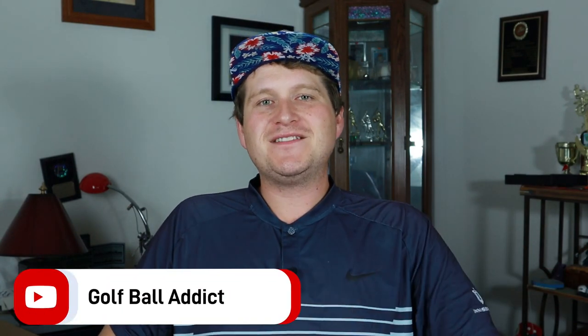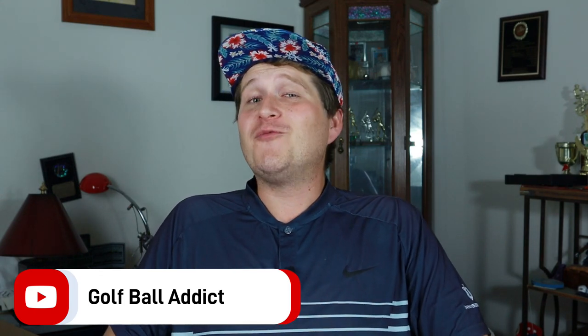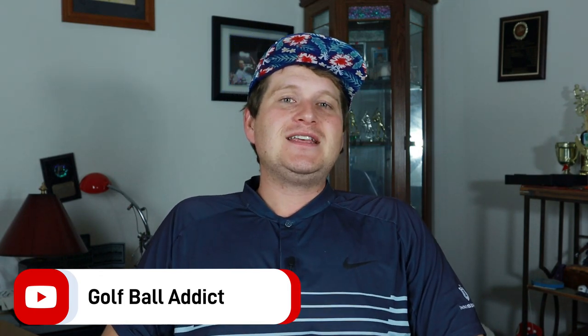Welcome back to the channel. We are continuing our top five list of 2022 for the Golf Ball Addict Golf Ball Awards. We just got done with the longest golf balls and we are now moving on to the most spinning golf balls of 2022, which really isn't going to be just 2022. I've been reviewing golf balls for the last two and a half years and I haven't ever done the awards yet.